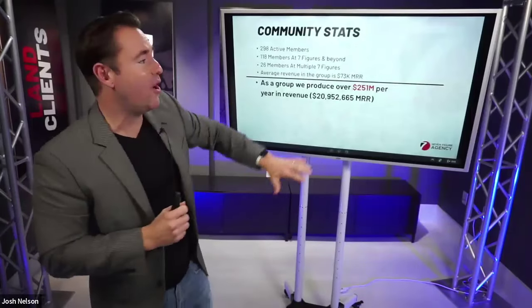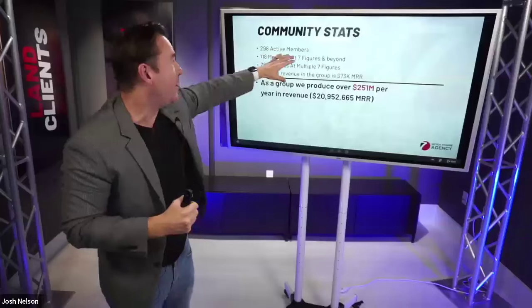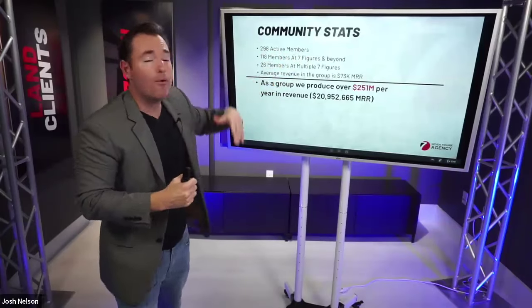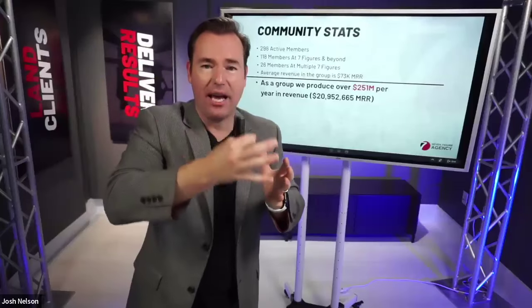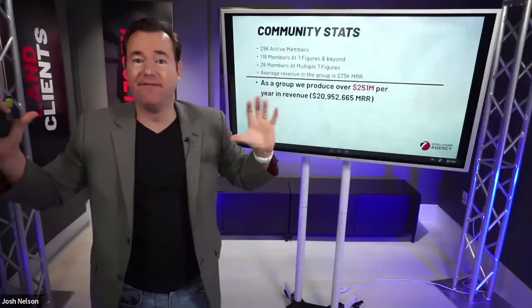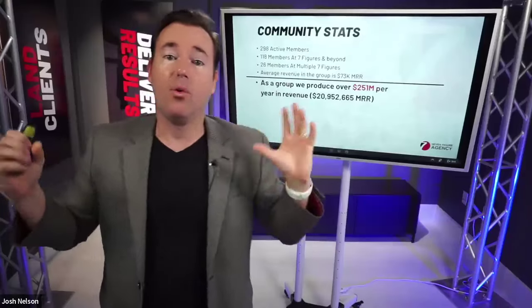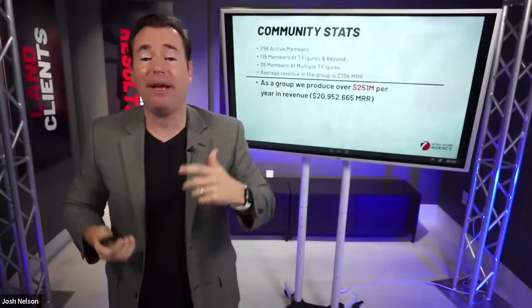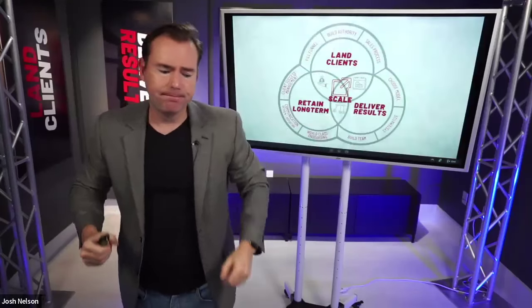This session is brought to you by Seven Figure Agency, our coaching, mentorship, and mastermind. We have almost 300 members. Over 118 agencies have grown to seven figures with the ideas, strategies, techniques, accountability, and coaching we've brought to the table — 26 members at multiple seven figures. Cumulatively, Seven Figure Agency members produce over $250 million per year. What I'm sharing is based on the cumulative experience of some of the top digital marketing agencies in the entire country.